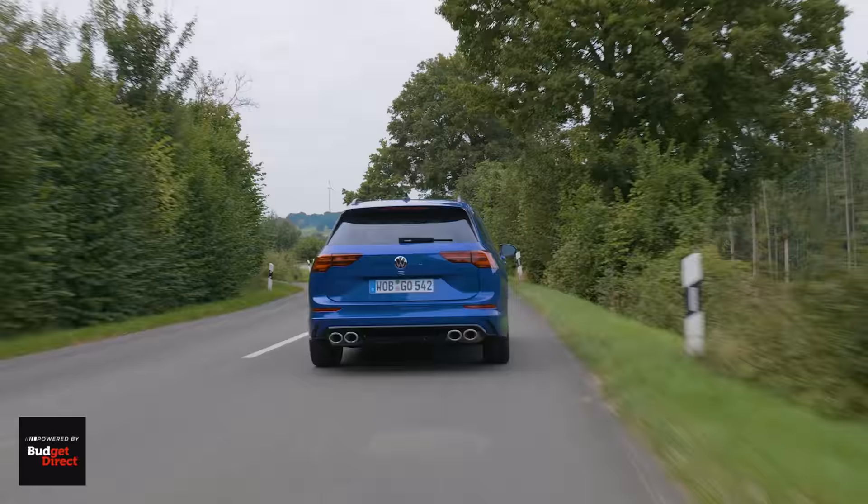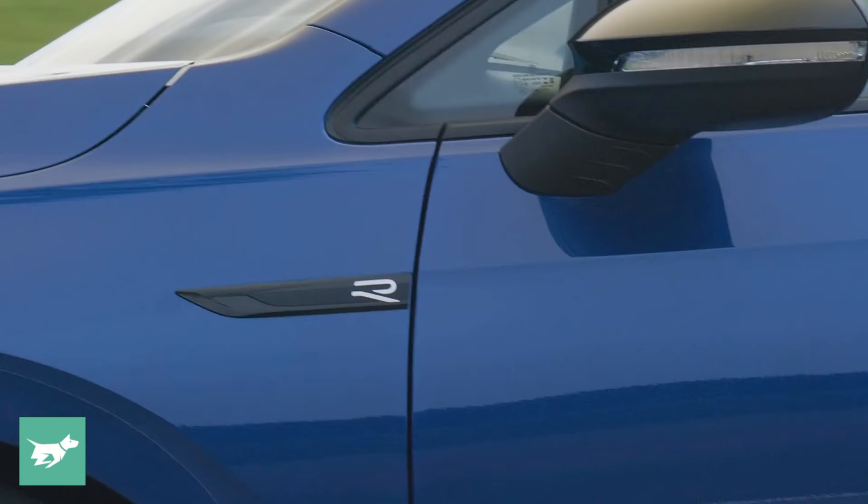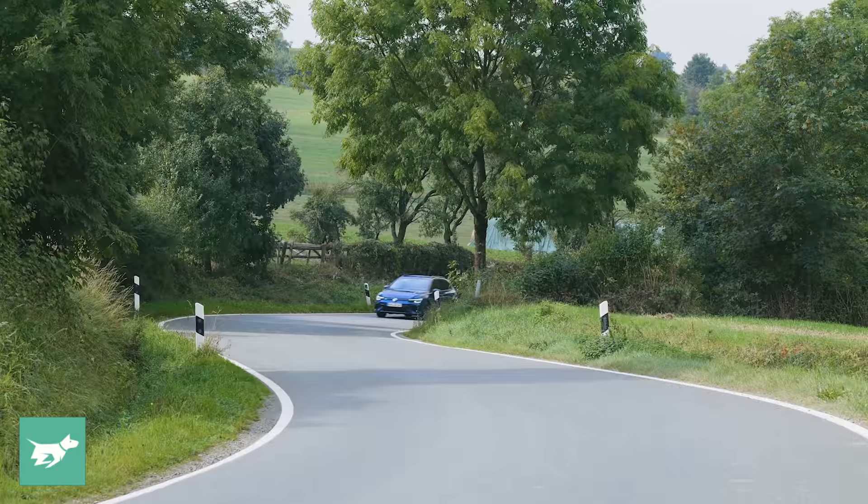In the context of fast wagons though, the Golf R is in a class of its own. Sure, Skoda offers the hugely likeable Octavia RS wagon, but it can't match the Golf R's performance. And when it comes to other alternatives, none of them can really touch the Golf R's more hardcore driver appeal.